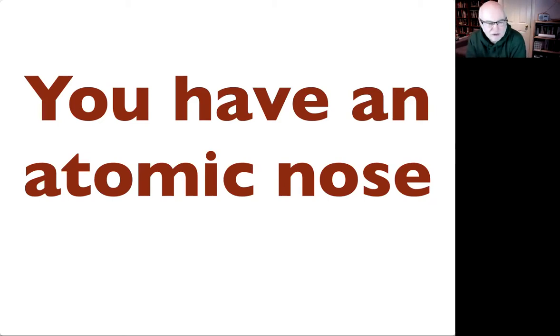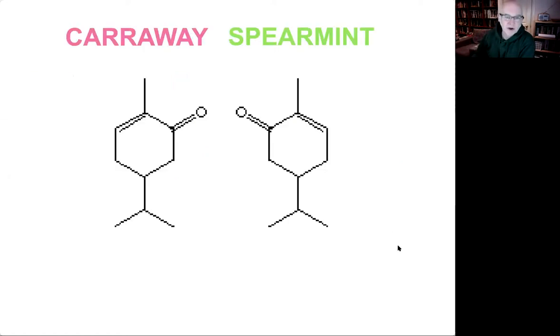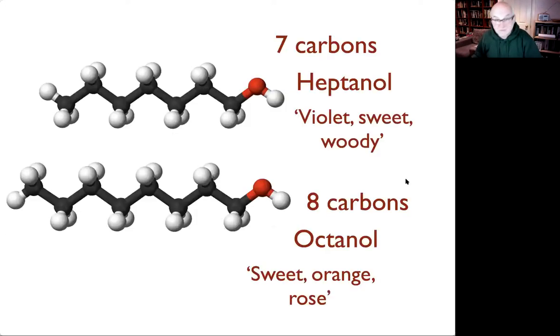Your brain really can detect atomic differences — single atoms of carbon or the chiral orientation of a molecule. Normally I'd have people on stage with two tubes: caraway, which smells vaguely like curry, and spearmint, which smells like toothpaste. People can tell them apart. But if you pay attention, you can also see similarities. These are optical isomers — chiral isomers — exactly the same chemical structure but in opposite orientations, and that different orientation is what we sense.